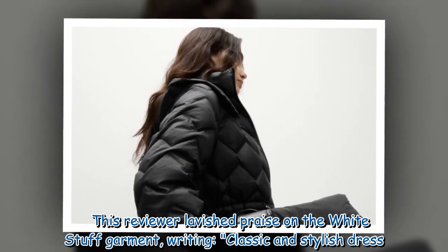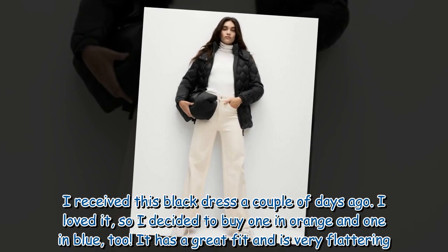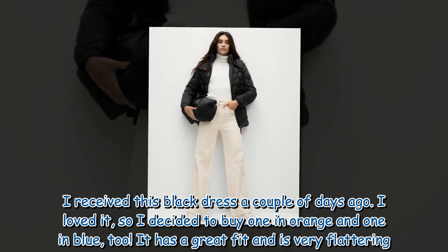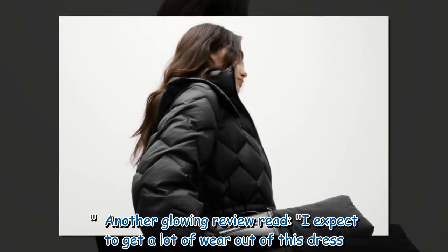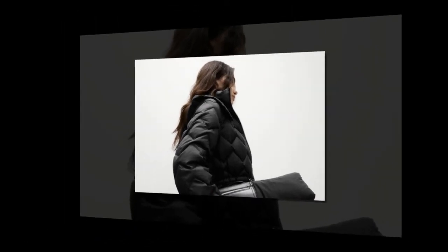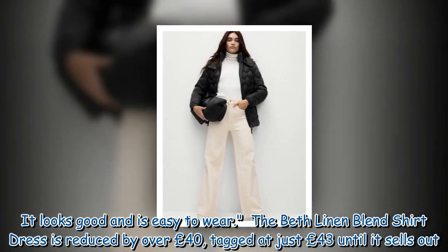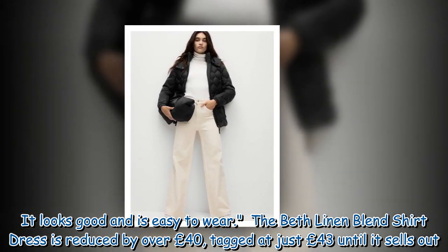One reviewer lavished praise on the White Stuff garment, writing: 'Classic and stylish dress. I received this black dress a couple of days ago, loved it, so I decided to buy one in orange and one in blue too. It has a great fit and is very flattering.' Another glowing review read: 'I expect to get a lot of wear out of this dress. It looks good and is easy to wear.' The Beth linen blend shirt dress is reduced by over £40, tagged at just £43 until it sells out.